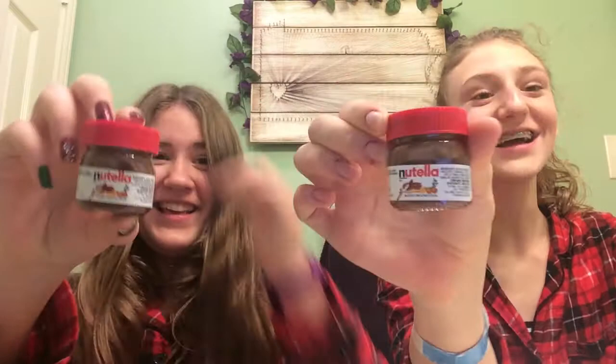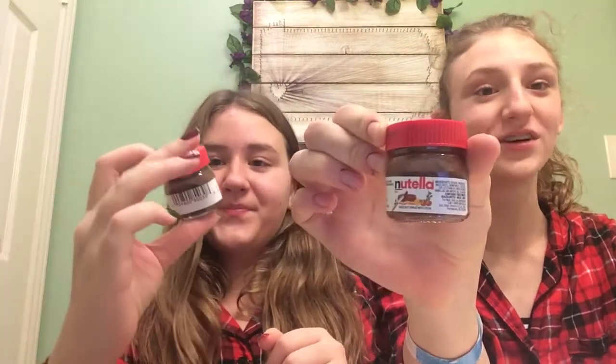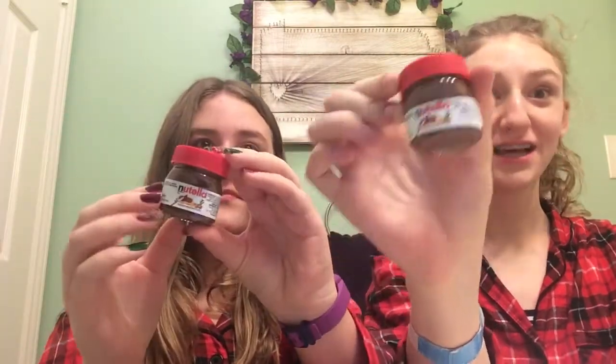What did you get for Christmas? I got some Nutella. It's absolutely the most adorable thing ever and I'm probably never going to eat it — it's going to stay in there. Yeah, it's just so cute, it's decoration.